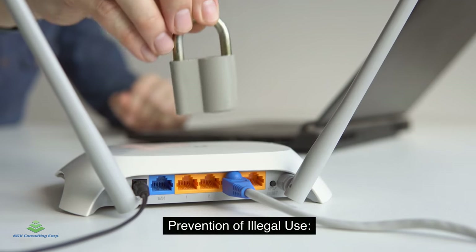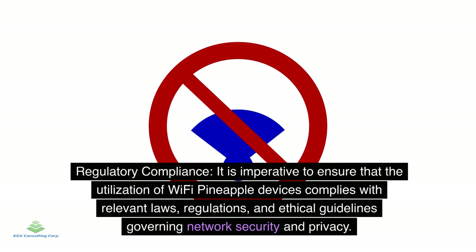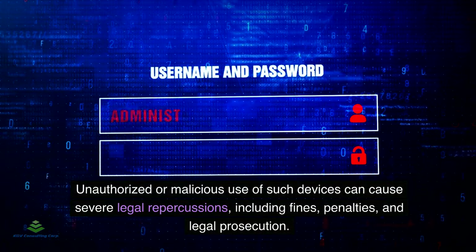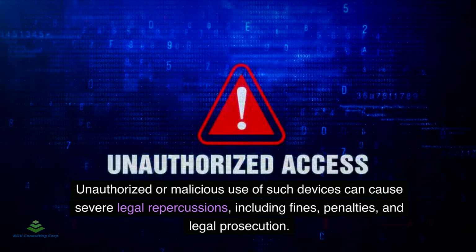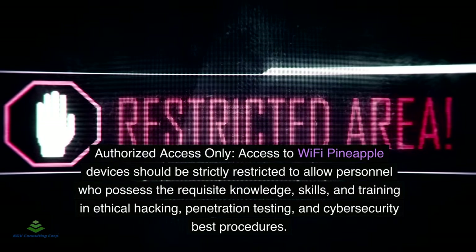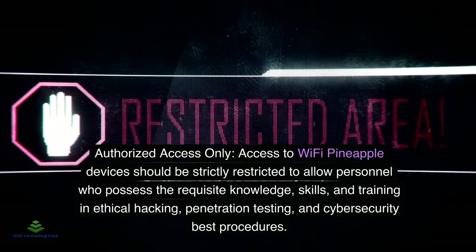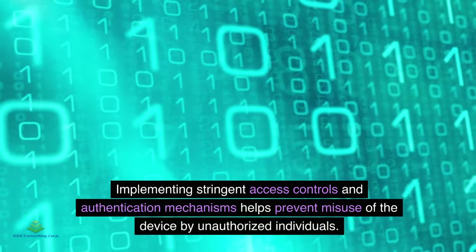Prevention: Regulatory compliance — it is imperative to ensure that the use of Wi-Fi pineapple devices complies with relevant laws, regulations, and ethical guidelines governing network security and privacy. Unauthorized or malicious use can result in severe legal repercussions including fines, penalties, and prosecution. Access should be strictly restricted to personnel with requisite knowledge in ethical hacking, penetration testing, and cybersecurity, with stringent access controls to prevent misuse.